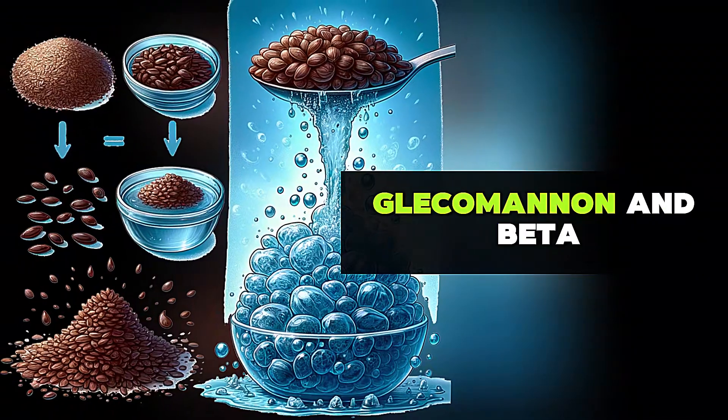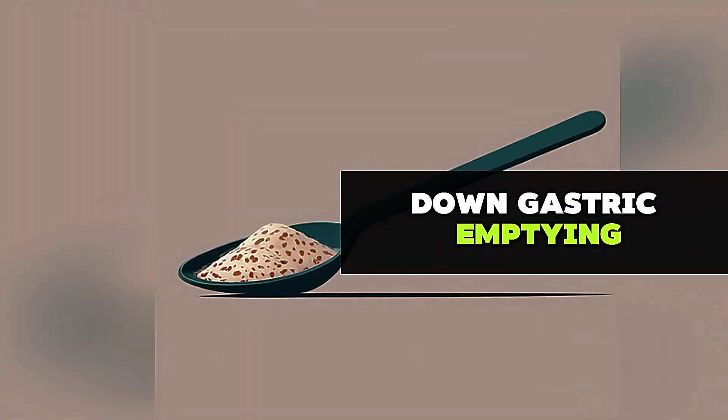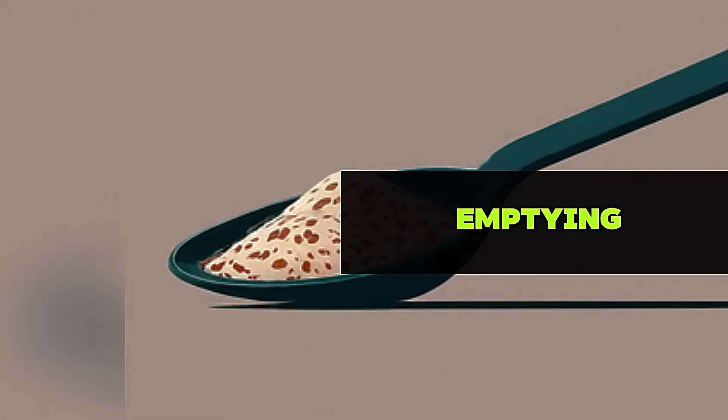Supplements like psyllium, glucomannan, and beta-glucan, which is found in oats, can also slow down gastric emptying. All of these are soluble fibers that decrease gastric emptying.